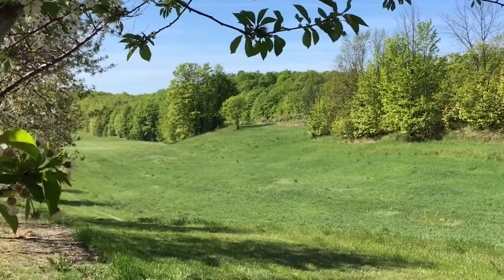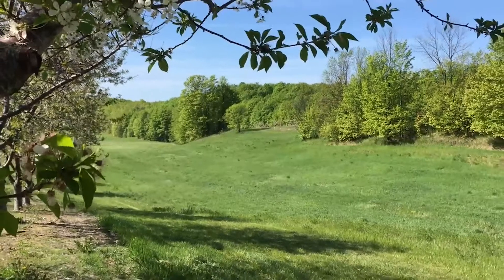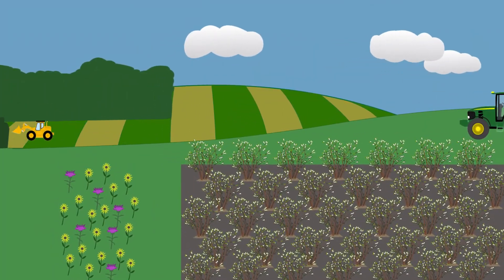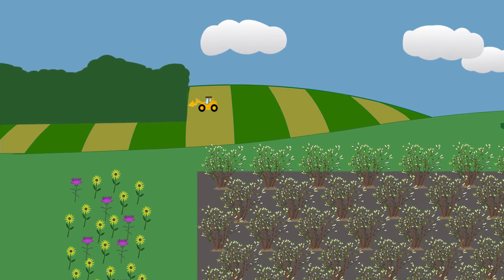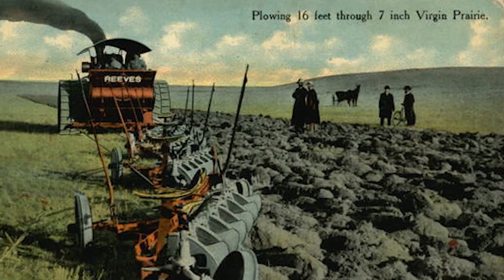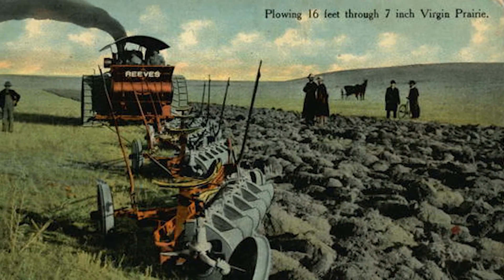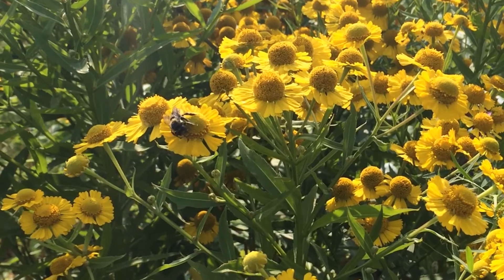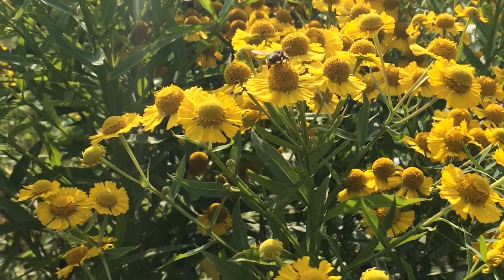Natural areas rich with flowers were once scattered in and around farm fields. Many of these areas have been plowed under to make way for larger fields and more crop production, or paved over for urban development. In the U.S., more than 290 million acres of grassland have been converted to agriculture or urban development. These grasslands were the diverse, flower-rich habitats in which bees thrived.